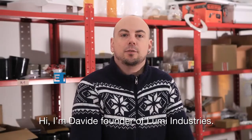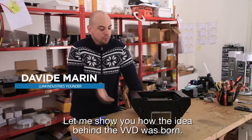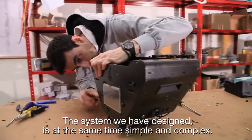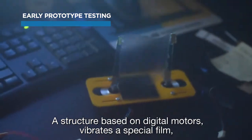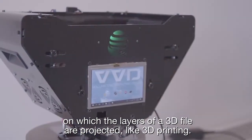Hi, I'm Davide, founder of Lumi Industries. Let me show you how the idea behind the VVD was born. The system we have designed is at the same time simple and complex. A structure based on digital motors vibrates a special film on which the layers of a 3D file are projected, like 3D printing.